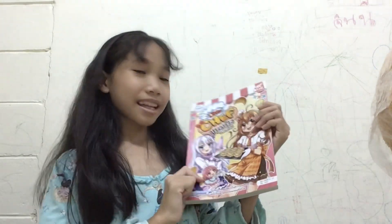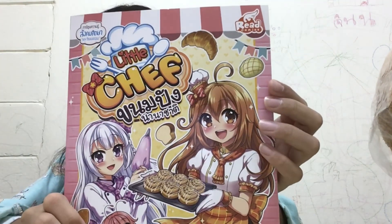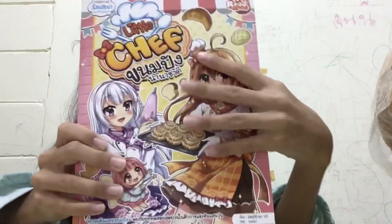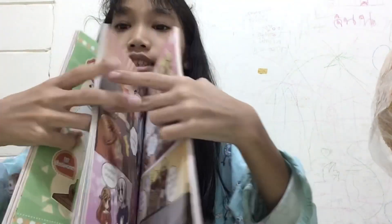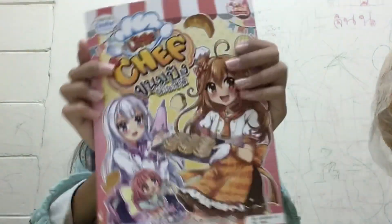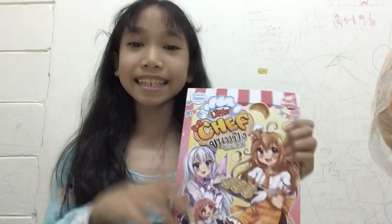Ta-da! This one. This is my comic book — Little Chef. I bought this book because I really want to be a chef, so I decided to get something about bakery. This is a story inside. It looks so fun. I didn't read it yet. Who wants to read it? You can buy it at B2S.